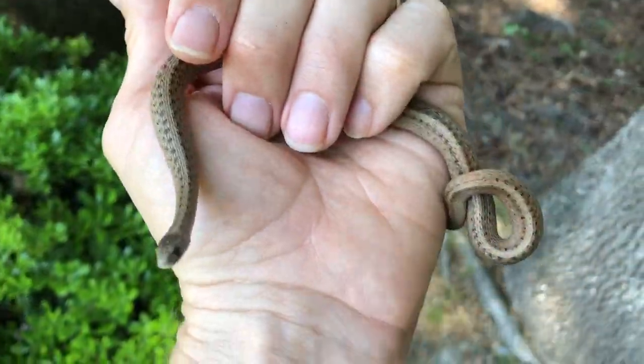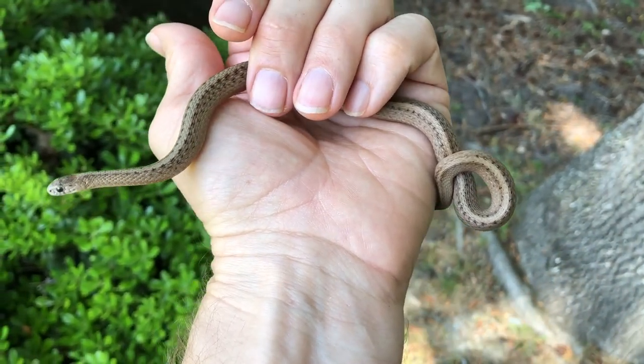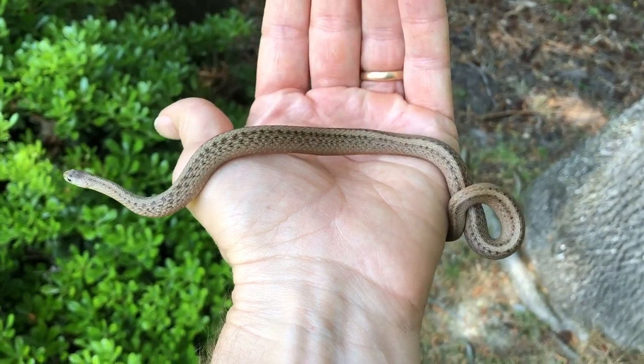This footage of a Dekay's Brown Snake was filmed at Naval Support Activity Hampton Roads, Northwest Annex, located in Chesapeake, Virginia.